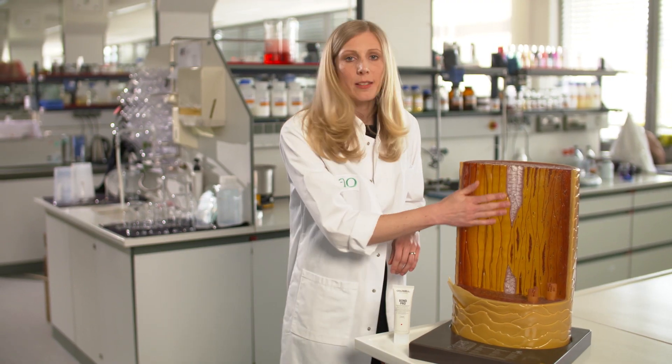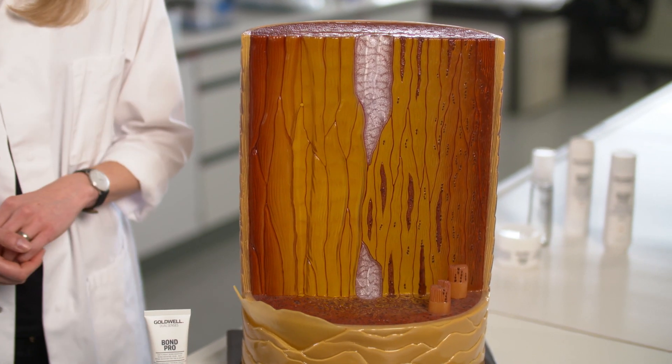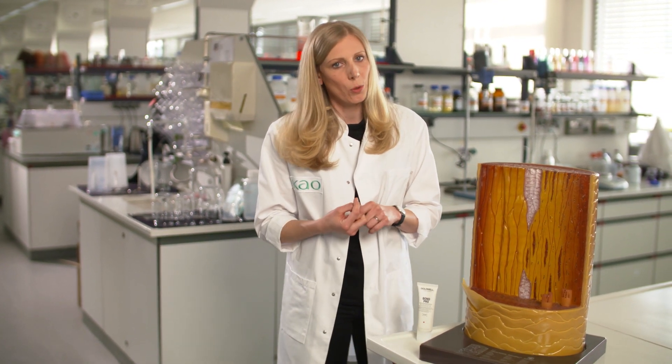The cortex is the main part of the hair. It consists mainly of proteins and is responsible for the strength and the resilience of the hair. And the cortex is the place where DualSense's BondPro is active.